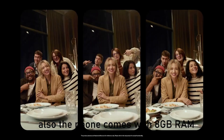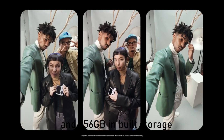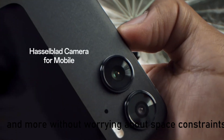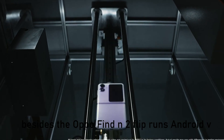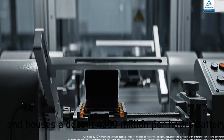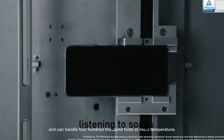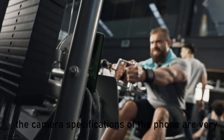The phone comes with 8GB RAM and 256GB in-built storage so that you can store various files like songs, videos, games and more without worrying about space constraints. The Oppo Find N2 Flip runs Android V13 operating system and houses a 4,300 mAh battery that lets you use it for a longer time while watching movies, listening to songs, playing games and doing other stuff without worrying about battery drainage.